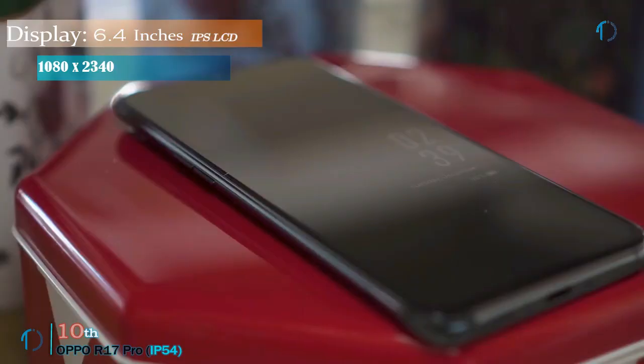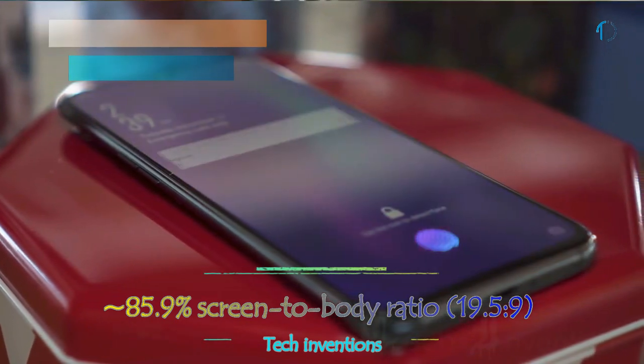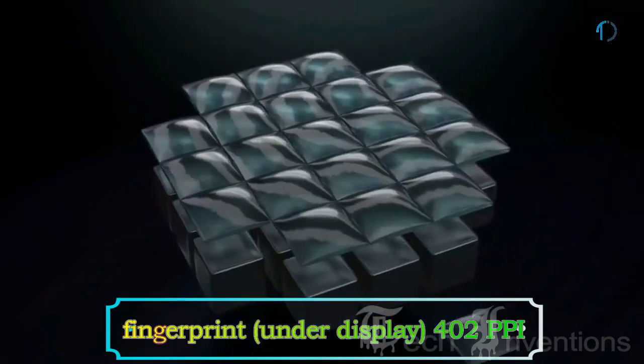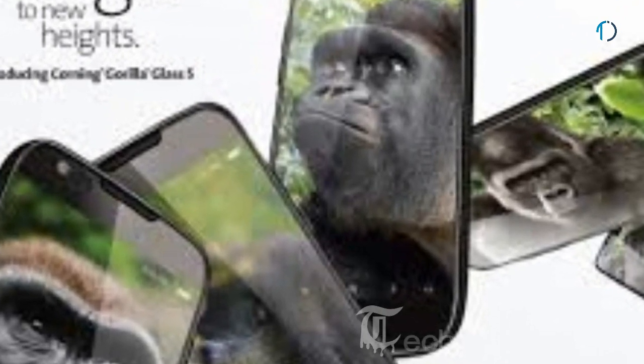The O-R17 Pro has a 6.4-inch Super AMOLED capacitive touch screen display with 85.9% screen-to-body ratio and aspect ratio of 19.5 by 9. It has an in-display fingerprint sensor with an image density of 402 ppi. It is protected by Gorilla Glass 6 on the front and Gorilla Glass 5 on the back.